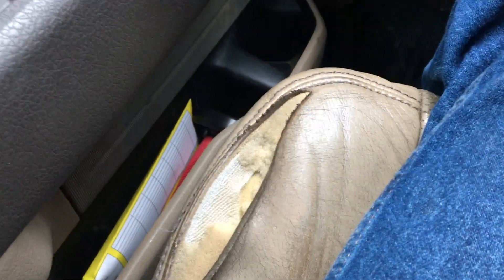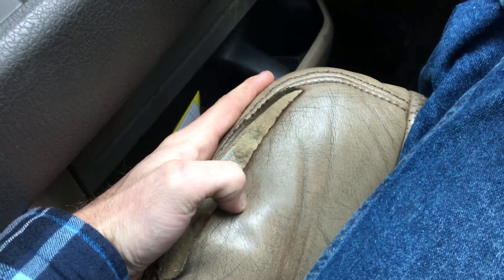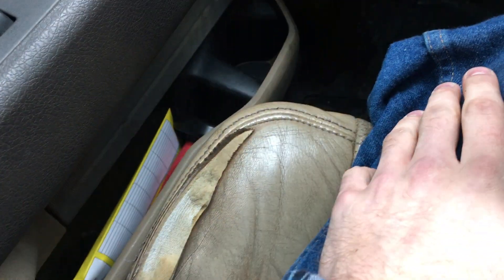The seat does have a pretty good-sized tear in it — that's just from all the years of it being worn. We have a 2004 and a 2001 that have the same tear. Why the King Ranch never has the tear in the seat I won't know, but I'm not going to complain. That truck's probably got the nicest seats out of all of them.